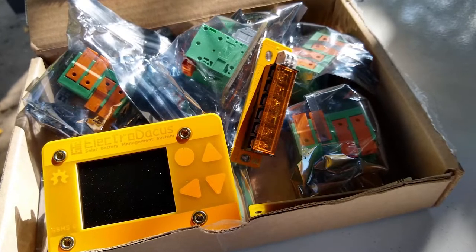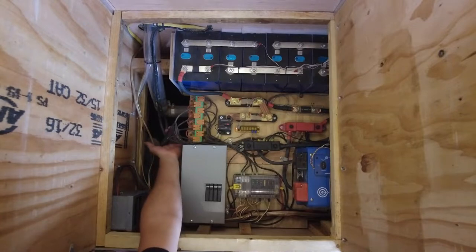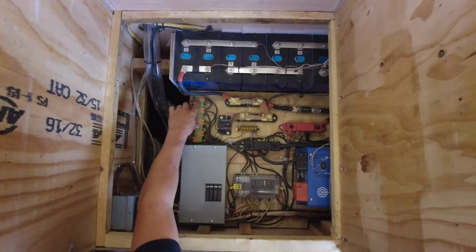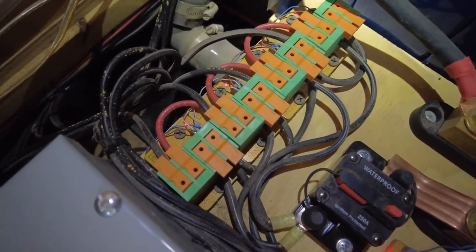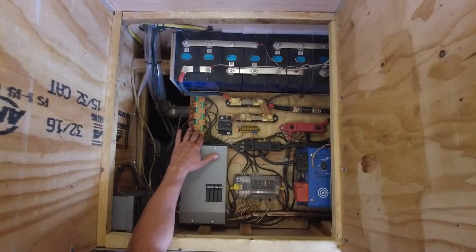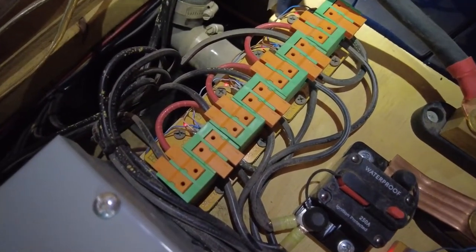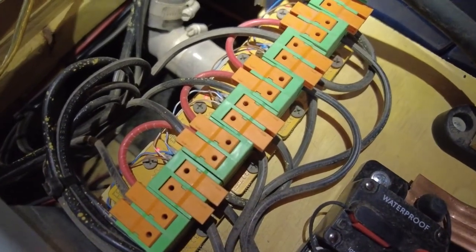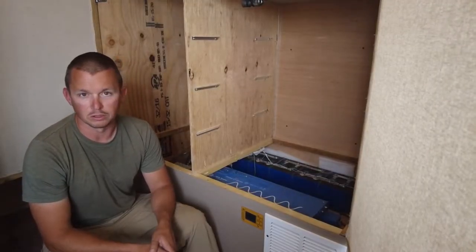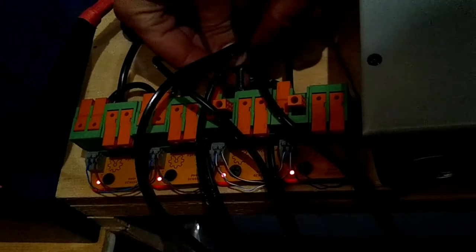The ElectroDoccus system makes charging our batteries from solar energy pretty simple. The electricity generated from the panels is sent through wires into devices from ElectroDoccus called DSSR-20s. They act as a switch to either allow power through to the batteries or to shut off when the batteries are full. If you want to change your system — add solar panels or switch them to parallel — you don't have to spend hundreds of dollars on another BMS or charge controller. You can just add more DSSR-20 cubes; each cube can handle 20 amps and you can easily add up to 30 cubes.